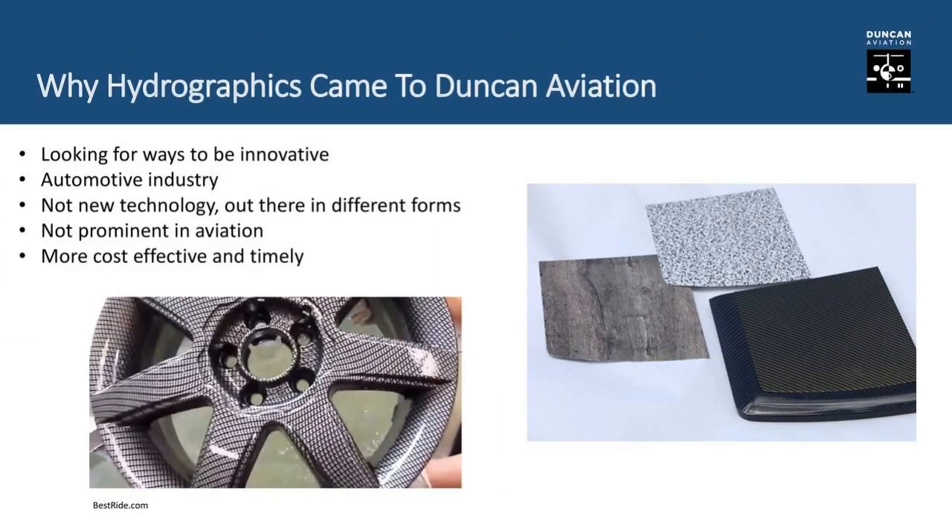We have a very experienced and talented team when it comes to this. Chris, why did we decide to start adding hydrographic solutions for our customers? The inspiration came from a project we did — we'll talk about it later. It really offers a lot of opportunities to be innovative. The hydrographic process isn't new technology by any means; it's been around for some time. In the automotive industry you can find hunting gear and gun stocks dipped in camo. We've found it's not very prevalent in the aviation industry, which we're looking to change.